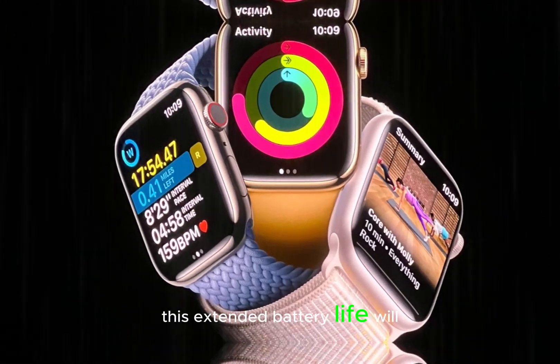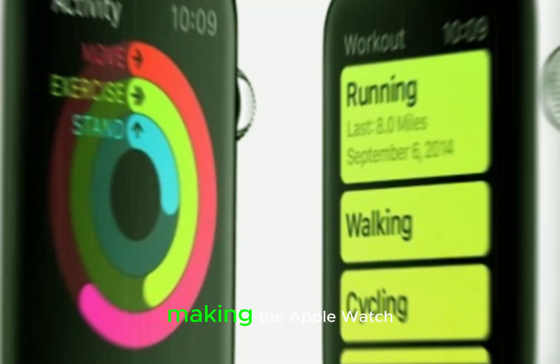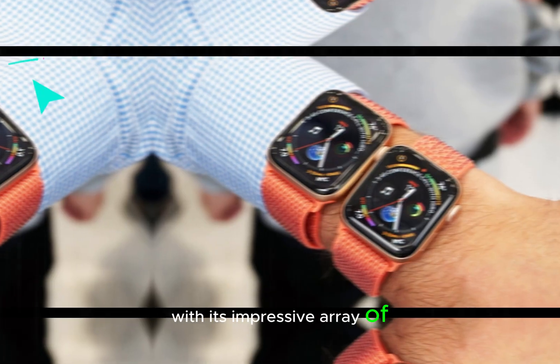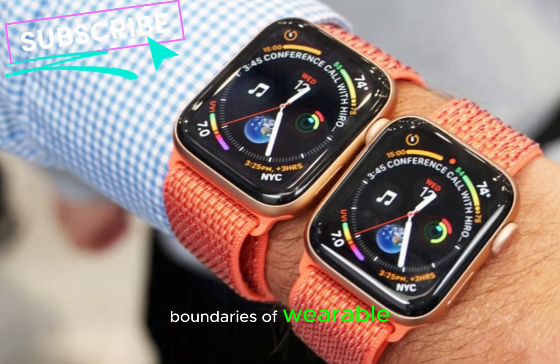This extended battery life will enable users to enjoy uninterrupted functionality throughout the day, making the Apple Watch an indispensable companion for daily activities. With its impressive array of upgrades, the Apple Watch Series 10 is poised to redefine the boundaries of wearable technology.